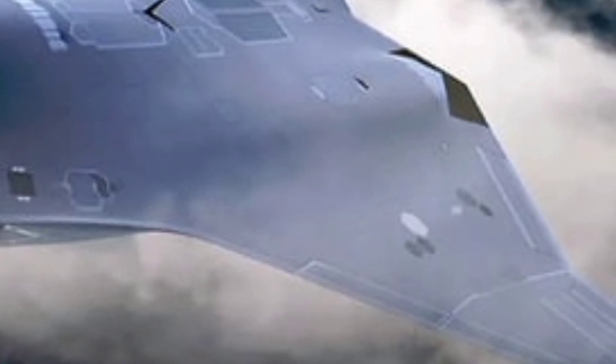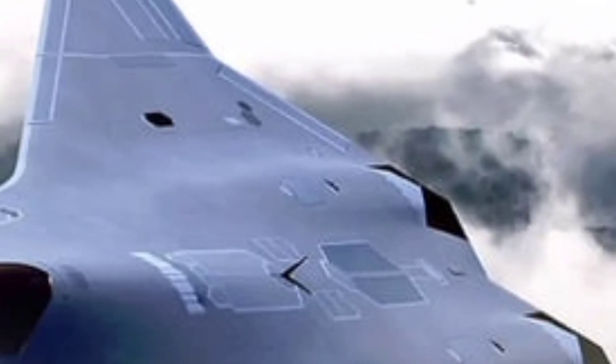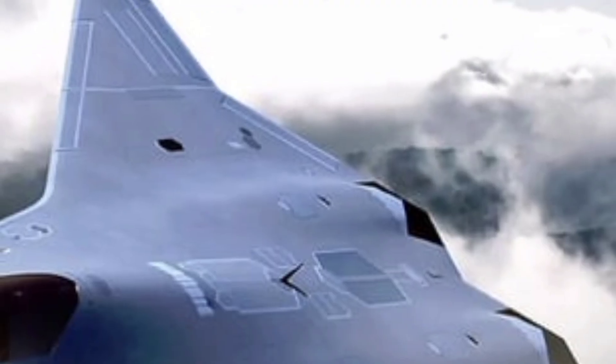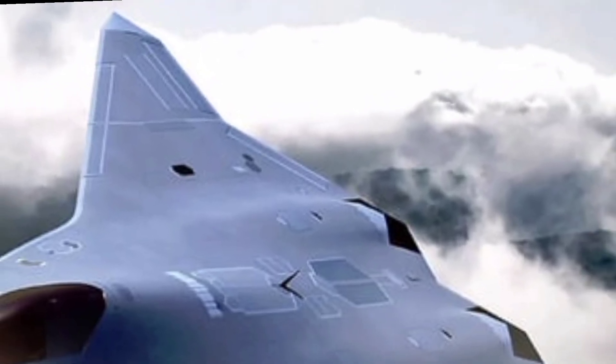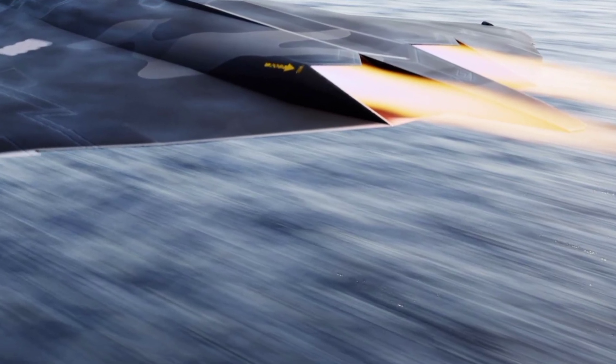The UX44 uses a twin-engine configuration, each engine designed with thrust-vectoring nozzles and advanced afterburners. These engines are built not only for speed but for agility, giving the UX44 super-cruise capability — meaning it can maintain supersonic speeds without engaging afterburners. This reduces heat signatures and allows prolonged high-speed flight. The jet is estimated to reach a top speed of Mach 2.8, with an operational range capable of covering over 2,200 miles without refueling, thanks to an optimized fuel system and internal payload configuration.